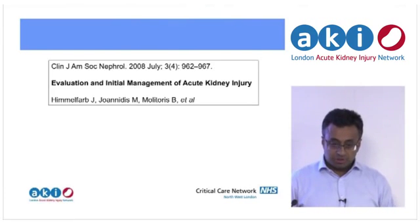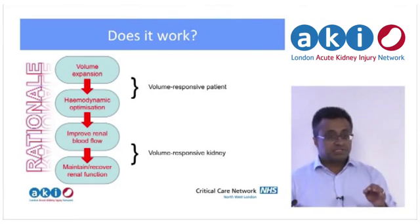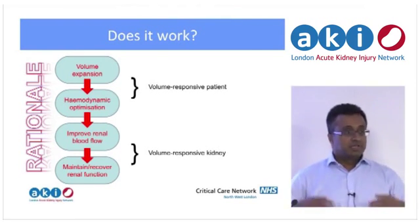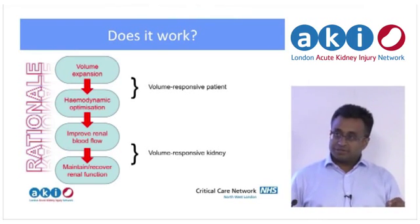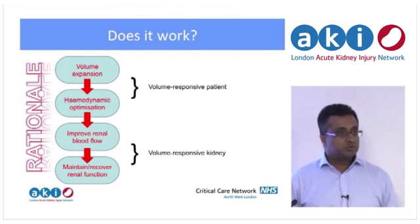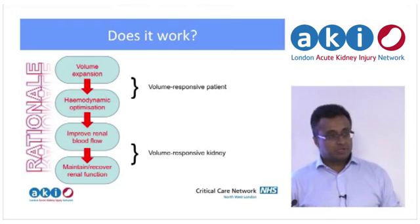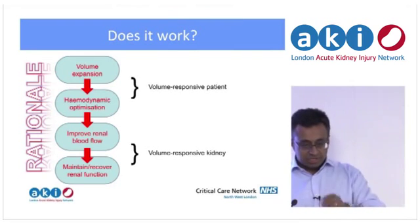This conceptual paper argues you need to have a volume-responsive patient — in other words you give that patient fluid, blood pressure comes up, they go pink around the edges, and they as a whole organism respond. But secondly, their kidneys then have to respond to that. You could have a nicely filled pink patient but their kidneys may already be beyond help — if you then carry on filling them, you'll turn them from a warm pink happy patient to a bloated unhappy patient, and you haven't actually done anything for the kidneys. You need to have all steps of that chain.